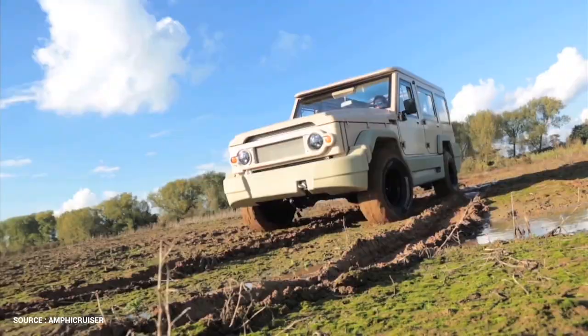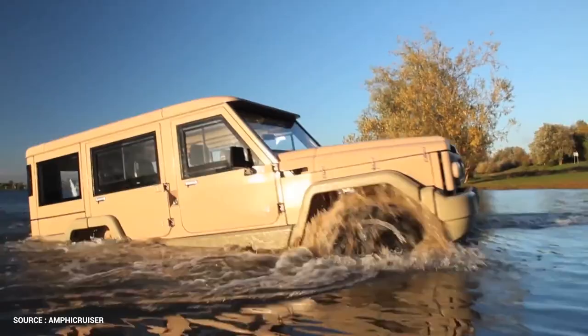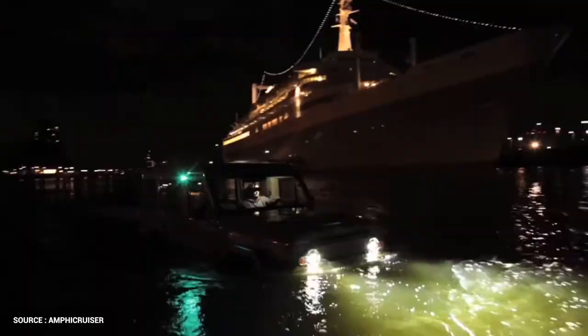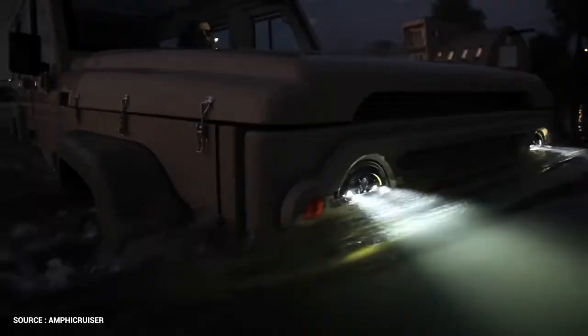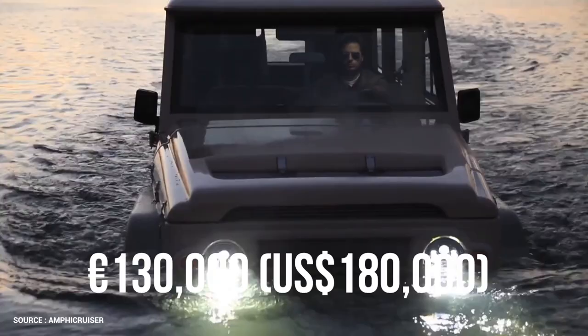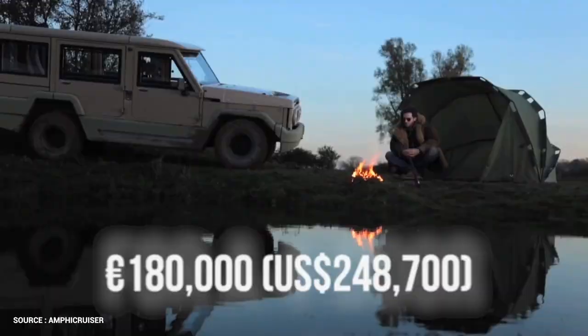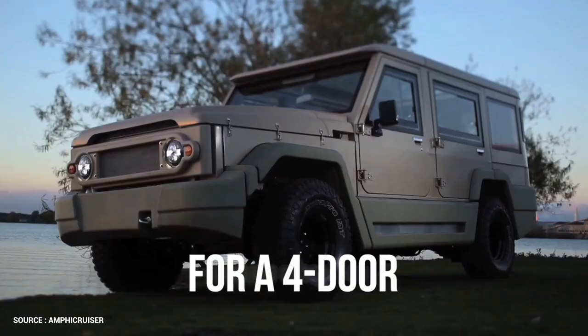It's also designed to be quite simple to operate. The steering and controls work similarly on water as they do on land, so almost anyone can take the wheel and bring the Amphicruiser in and out of the water with only a little training. All you need is a slightly sloped bank that isn't too steep — as well as a trust fund. The starting price for this hand-built machine is 130,000 euros ($180,000 USD) for a two-door soft top, going all the way up to 180,000 euros ($248,700 USD) for a four-door fully equipped SUV.